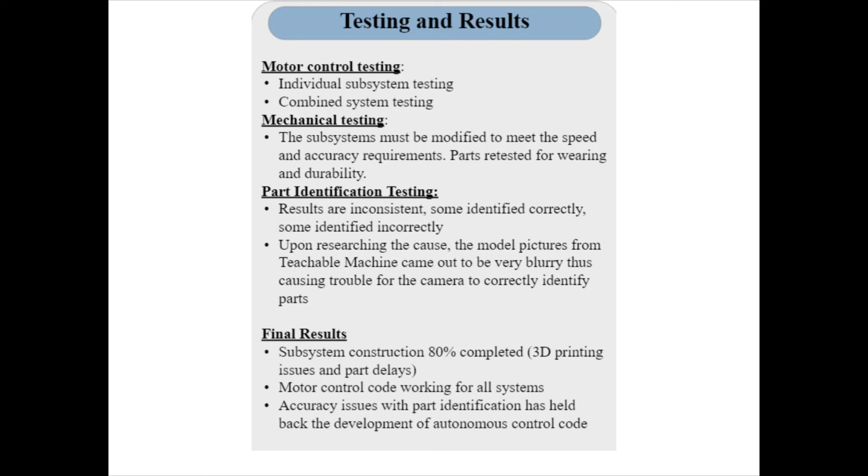In the end, all of the motor control system code was working as designed. Code was developed to simulate the process of the robot without incorporation of the image identification, and all systems were executing correctly.